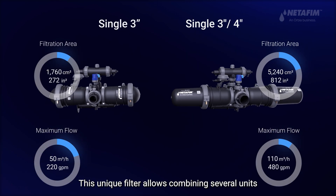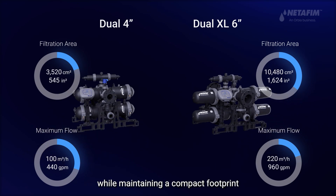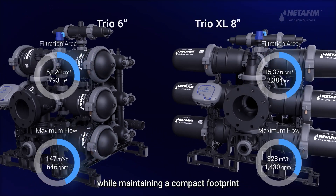This unique filter allows combining several units to accommodate higher flow rate demands, while maintaining a compact footprint.